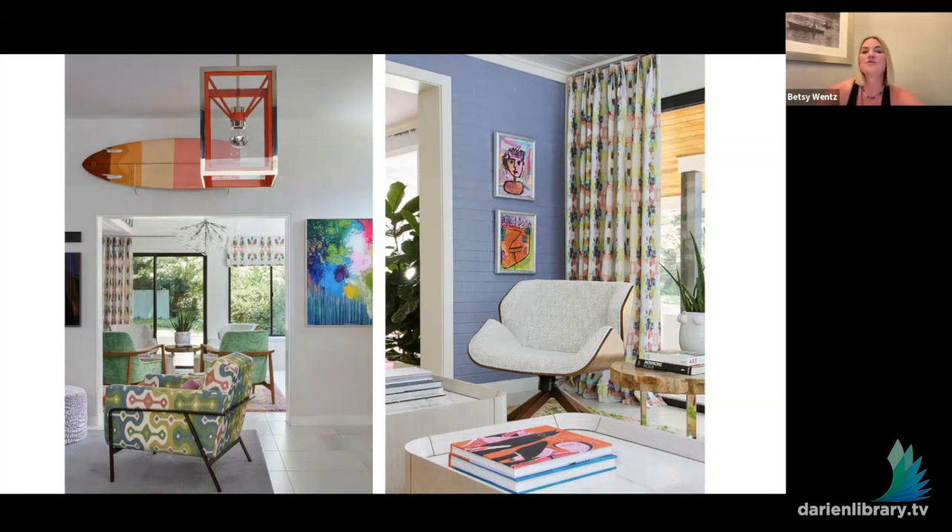Looking past the family room, that's actually my husband's study, and you'll notice there are two different types of window treatments in that space. That's one of my tips: if you have challenges with different window types, you can mix drapery panels and Roman shades in the same room. I typically like to keep the same pattern or fabric while changing the style of the treatment.